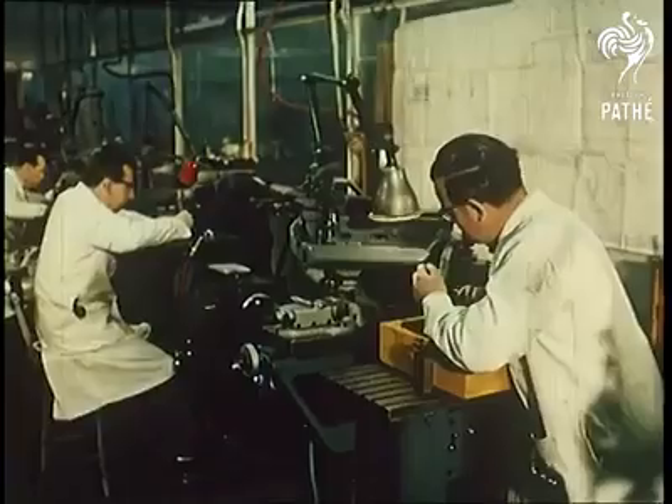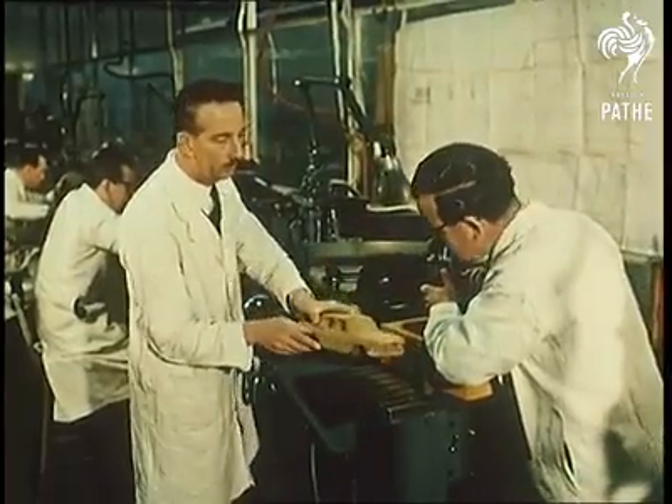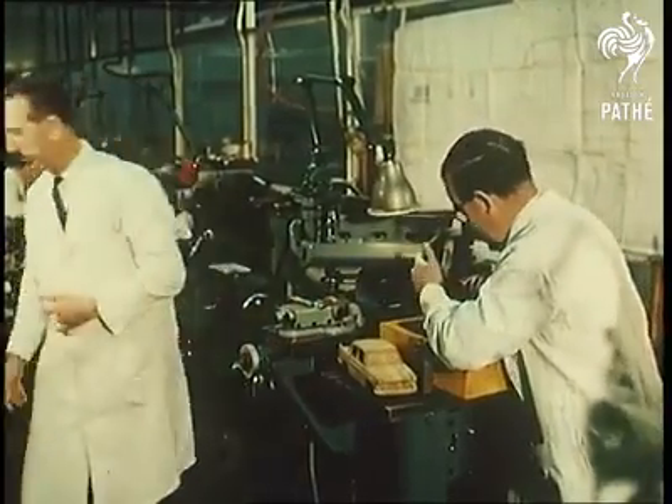In spite of what you might think, producing toy cars isn't child's play. It's a highly organized operation, requiring similar skills to the production of the full-size car.